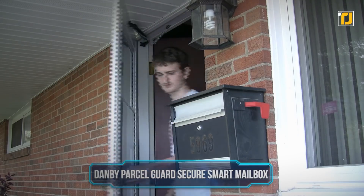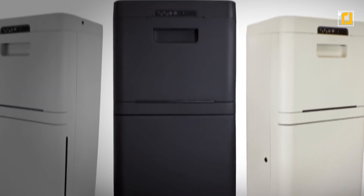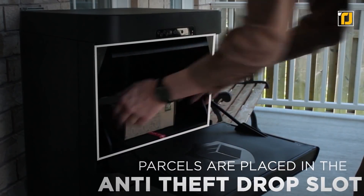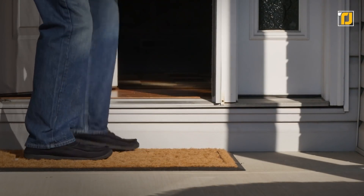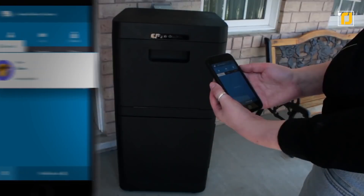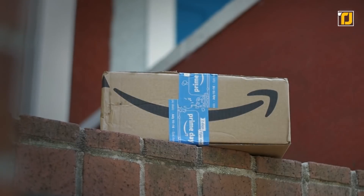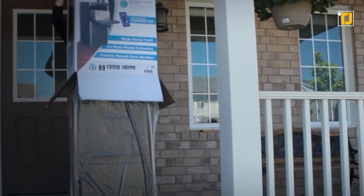Number 8: Danby Parcel Guard Secure Smart Mailbox. Now that we use virtual stores more than real stores to buy our stuff, it's time for our mailboxes to get bigger. The Danby Parcel Guard is not just a convenient mailbox for delivery people to deposit your parcels — it keeps them safe too. Leaving precious packages at your doorstep when you're not home isn't safe, but you won't have to worry anymore. You can lock and unlock the Parcel Guard using an app, and it automatically locks itself after the delivery person deposits your parcel.